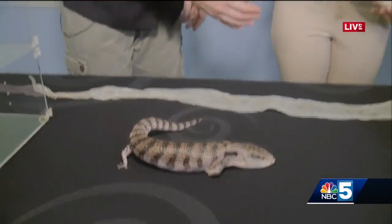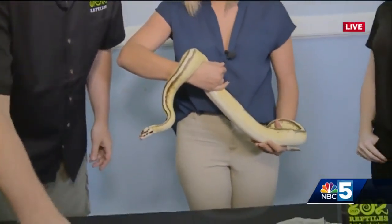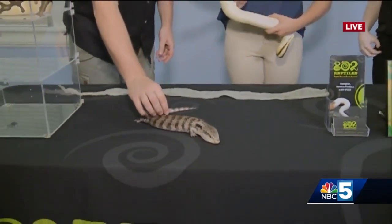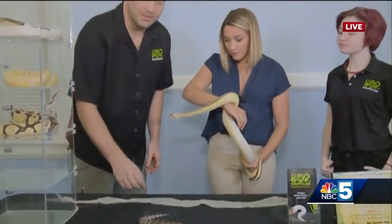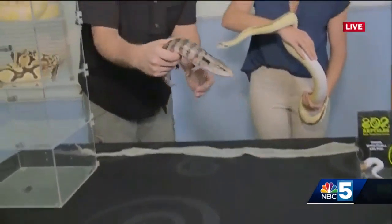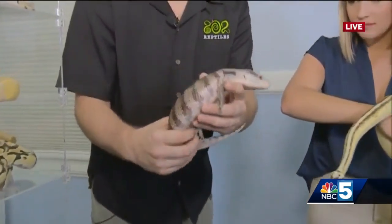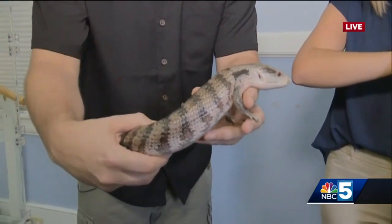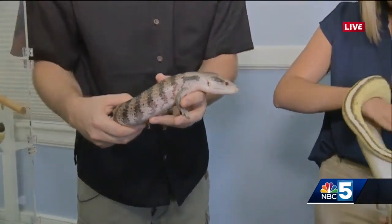He's an omnivore. All the snakes we have here are carnivores, but Walter will eat little tiny mice and even some banana, some mango, and believe it or not, even some dry dog food. Walter's really cool. Sometimes people feel a little bit more comfortable around a lizard because it has characteristics that make them more comfortable, such as arms and legs.